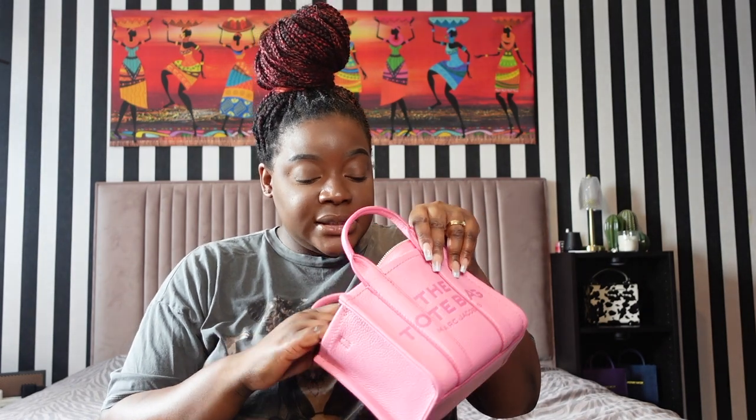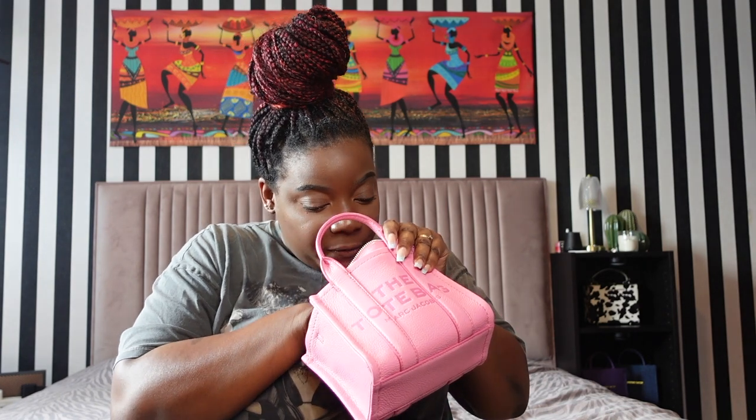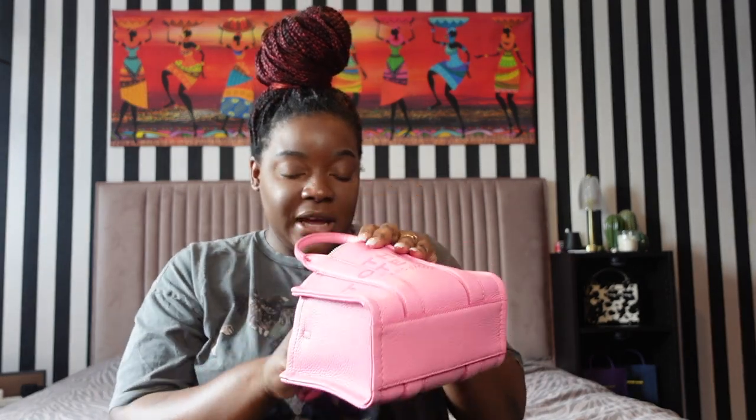I've just got the micro stuffed with the paper that came with it, the dust bag — I don't keep my bags in a dust bag, I keep them on display — the strap, and the card. Candy pink. Also a really nice touch: it's lined with orange, so a little bit of color blocking.